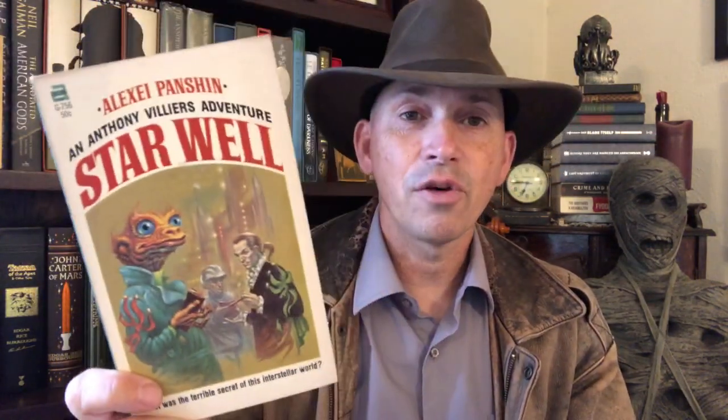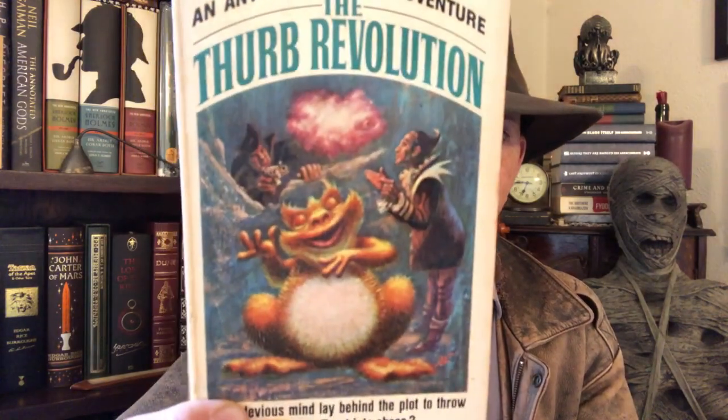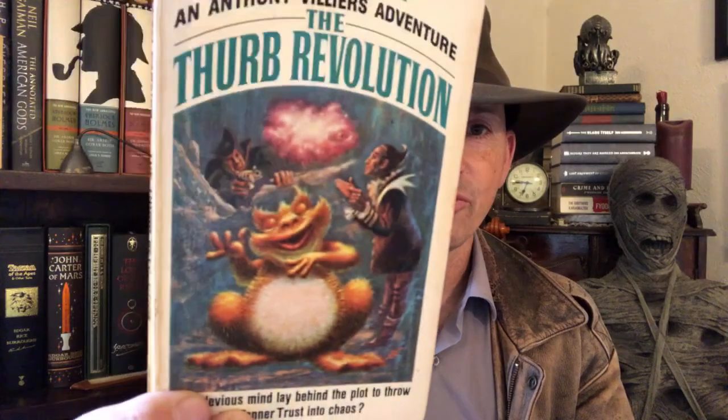Next we have Alexei Panshin with Starwell. Apparently this was the first book in a series — I got the first two. I have no idea if they're any good or terrible, but it's got this frog dude on it, so how bad can it be? And its sequel: The Thurb Revolution. Is that a Thurb on the cover? I don't know — looks pretty happy, doesn't look like he's revolting. But who knows what's going on in The Thurb Revolution? I guess I'll find out eventually.